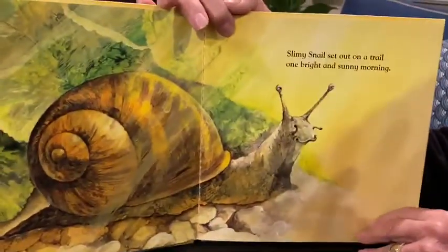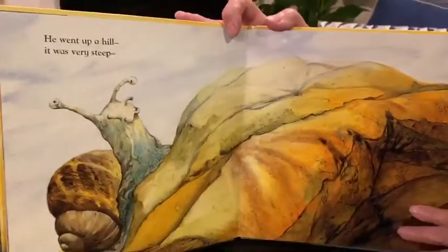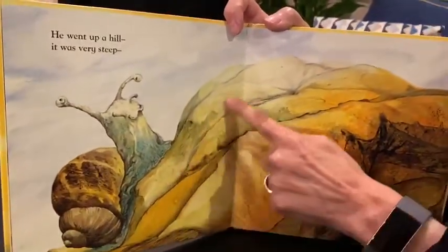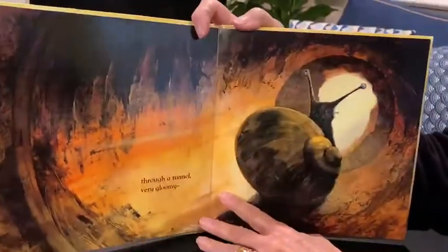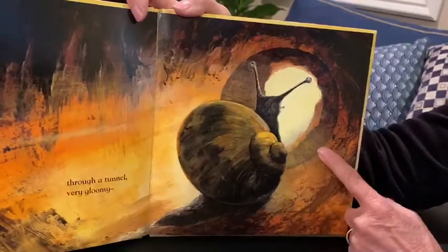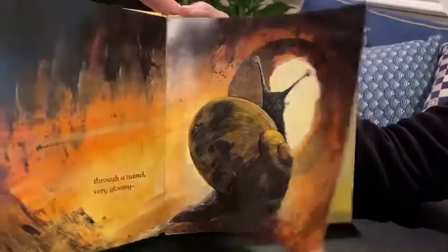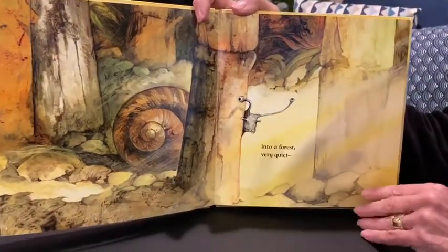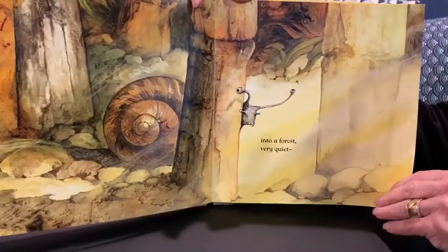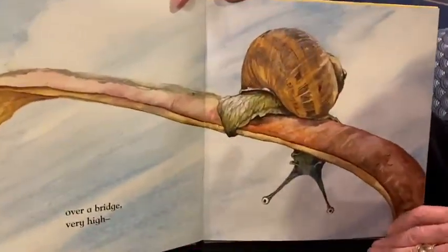Slimy snail set out on a trail one bright and sunny morning. He went up a hill — it was very steep. He went through a tunnel, very gloomy. He went into a forest, very quiet. He went over a bridge, very high.